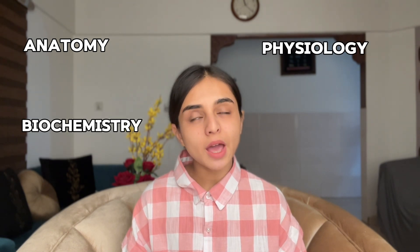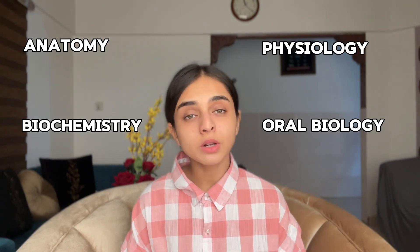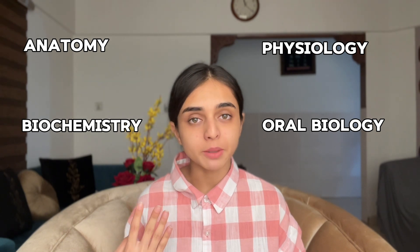Now coming to the books part — which subjects are in first year BDS? In JCMC we have Anatomy, Biochemistry, Physiology, and Oral Biology. These are four subjects, so I think we should start with Anatomy.